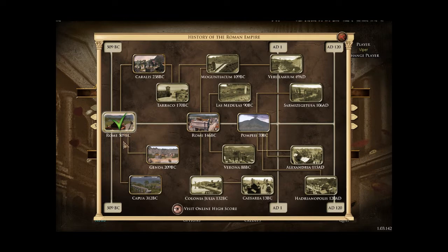Now we've got 4 possible choices: Coralus in 238 BC, Genoa in 209 BC, Capoeira in 312 BC, or we could skip up to 146 BC and play Rome — which actually looks a much better Rome than it did in 509.